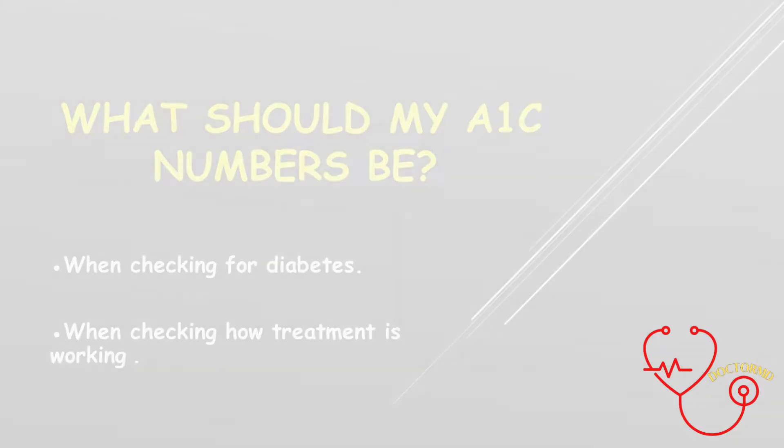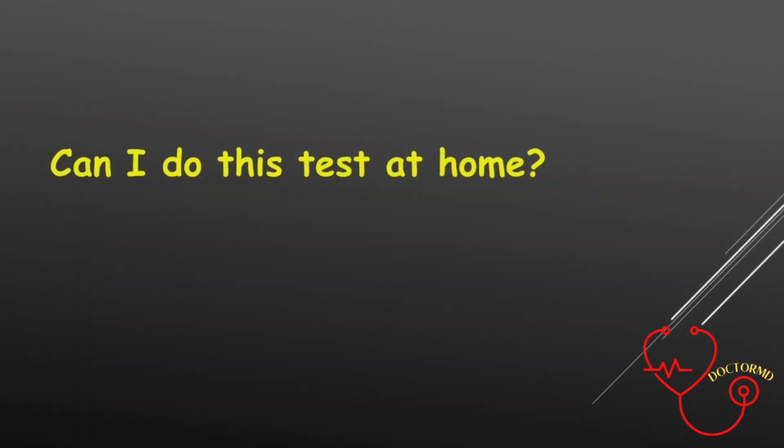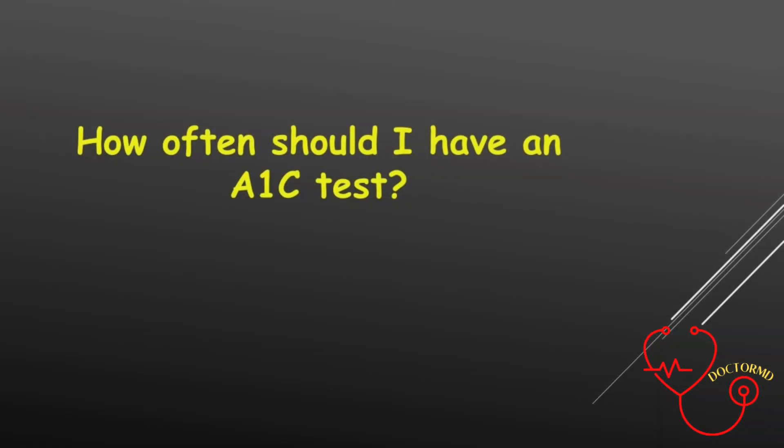Not everyone with diabetes is the same — some people need to aim for different A1c levels than others. Can I do this test at home? It is now possible to buy kits to test your A1c at home, but home testing of A1c is not usually necessary.